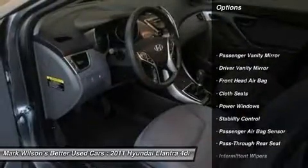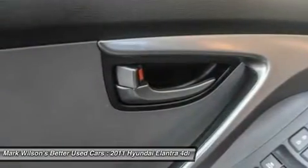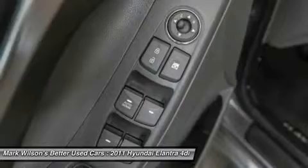Anti-lock braking system, stability control, traction control, driver airbag, adjustable steering wheel, power steering, four-wheel disc brakes, floor mats, rear defrost, AM-FM stereo radio.